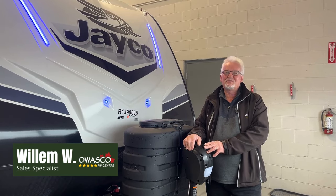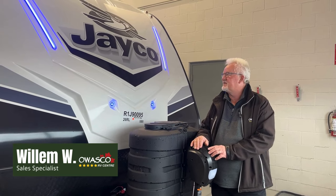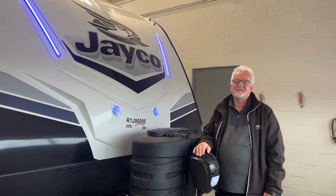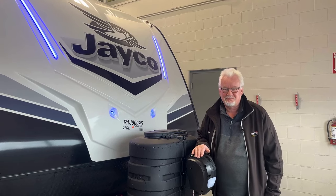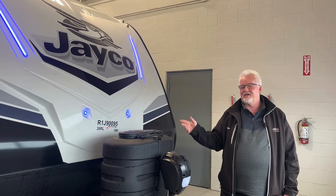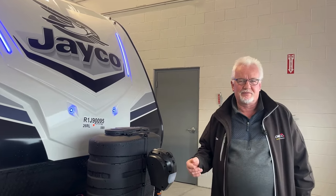Hello everybody. This is Willem here at Wasp4RV, and today I've got some exciting news. We just got this wonderful Jay Feather 2024 26RL, and guess what? This is my trailer. We just purchased this and I'm so excited. My wife just left - she's over the moon. Let me just show you inside and see why we bought this unit.